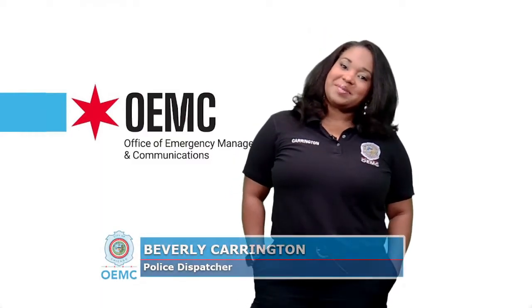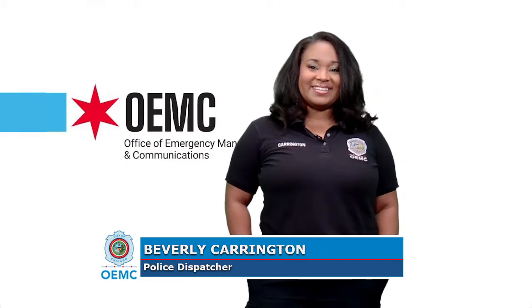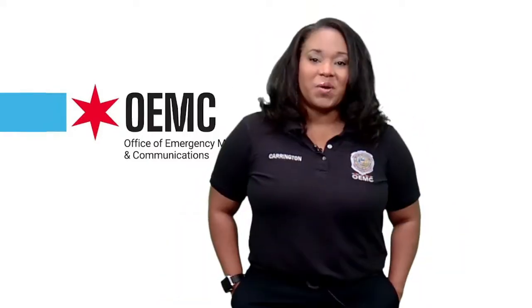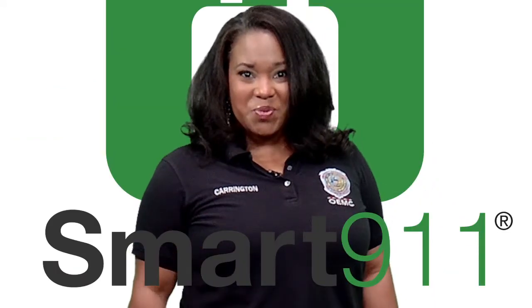Hi there! It's me, Beverly Carrington, a 9-1-1 dispatcher from the OEMC, and today I'm here to give you some information on a valuable resource available to all residents: Smart 9-1-1.